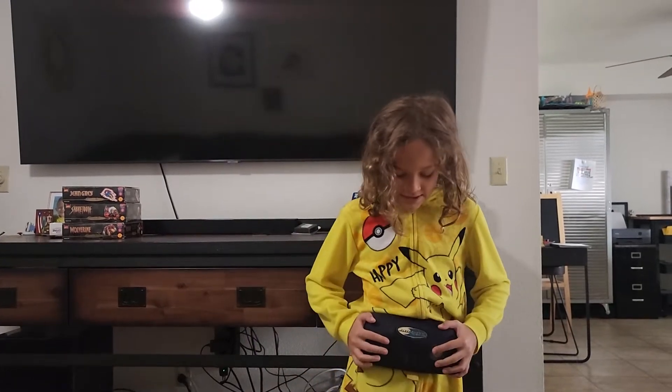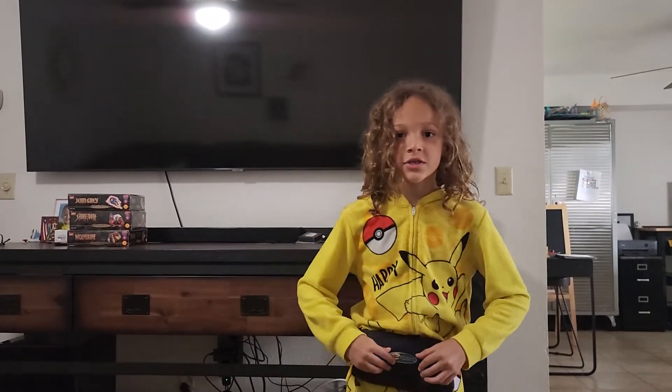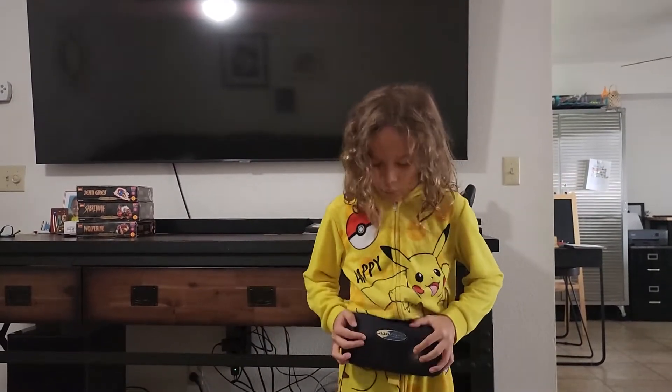Welcome to my channel. We're going to be testing some survival equipment, just in case — like if a plane explodes. This is for water.